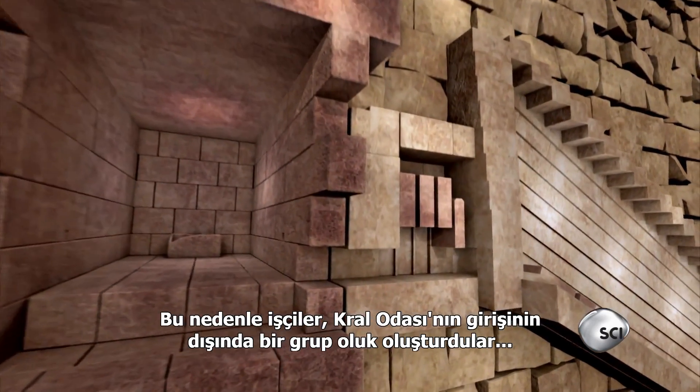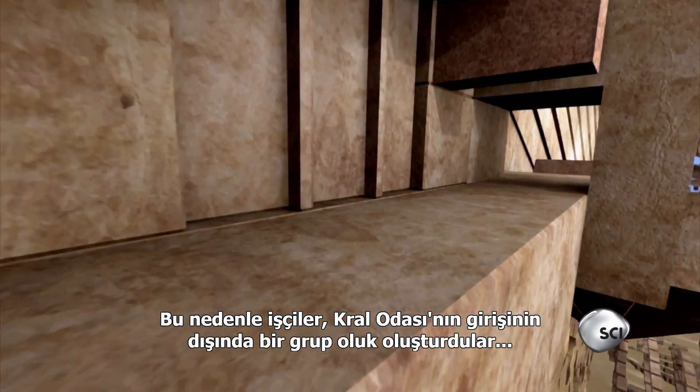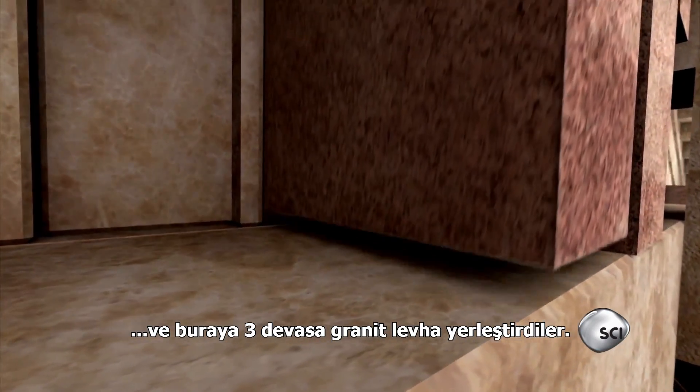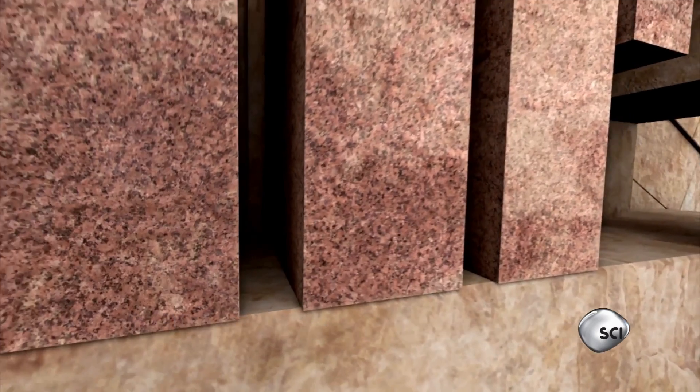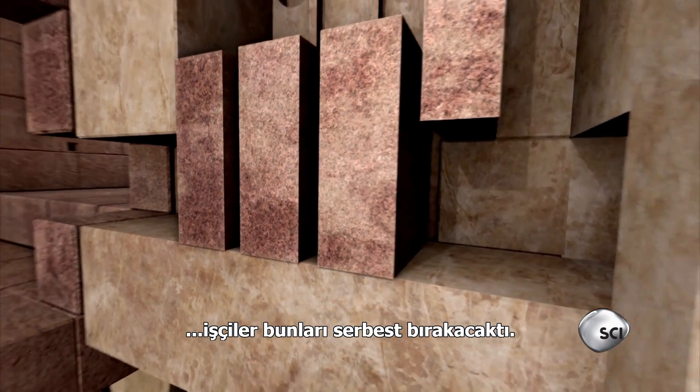At the king's chamber, workers carved out a set of grooves just outside the entrance and fitted three massive granite slabs, which workers would drop down once the king's mummy was safely inside.